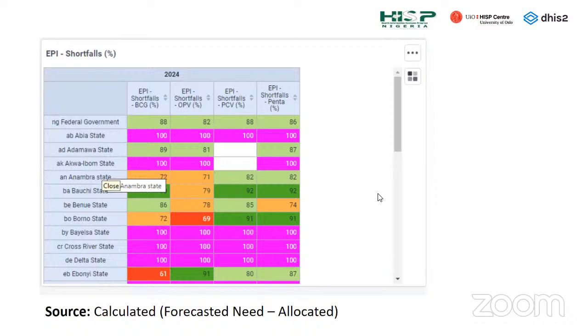This is the shortfall data in table format by states, showing for each key tracer antigen where there is a shortfall, allowing the calculation of sourced data accordingly.